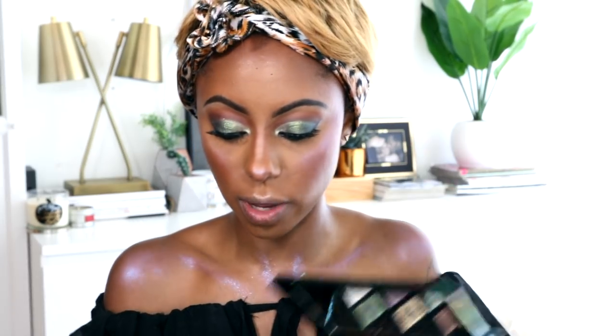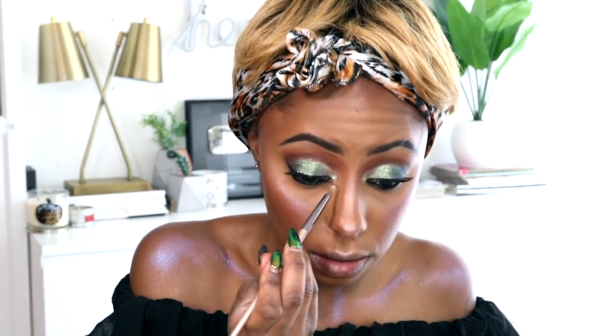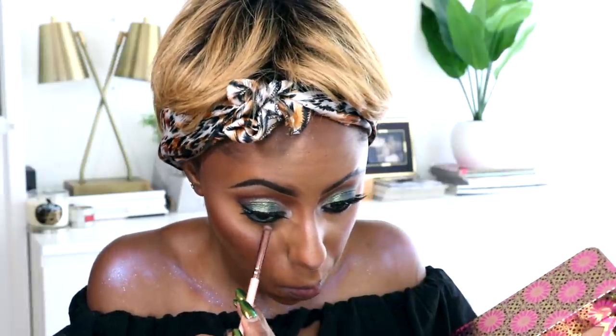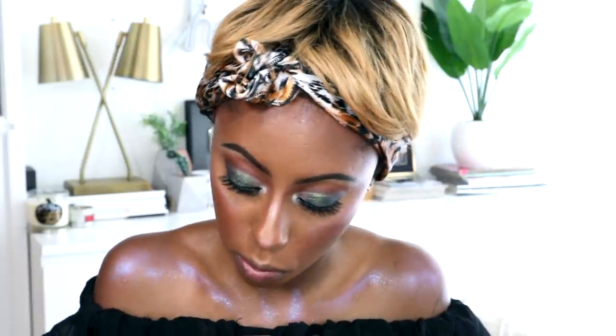Going back into the galaxy palette, I'm going to take this shade called Ozone for my inner corners — I think that would make a really gorgeous inner highlight. I'm also going to smoke out my bottom lash line using this shade in the Tarte palette called Souvenir — it's like a dark green, so I think that might be a good color to use.